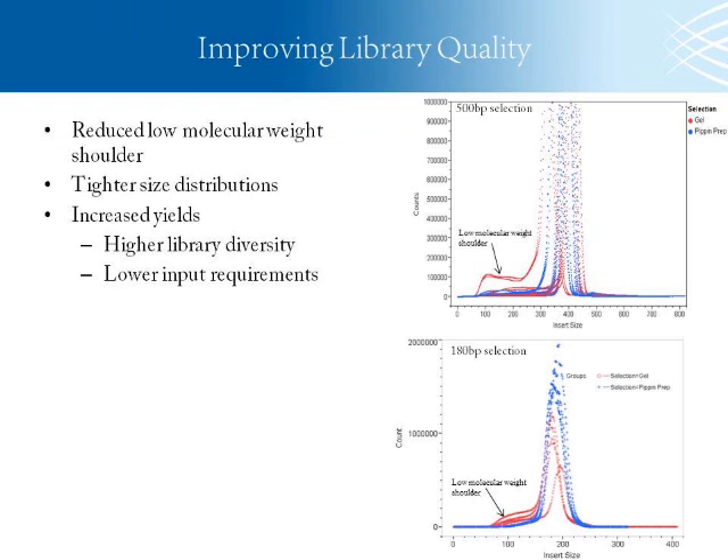By high quality, once we integrated the PIP and PrEP we saw a reduction of low molecular weight material in our libraries. The two graphics on the right show two size selections of our WGS libraries — a 500 base pair selection and a 180 base pair selection. We saw a reduction in low molecular weight shouldering compared to our gel cuts. For our 180 base pair libraries, after gel size selection we previously had to do a test PCR and run an Agilent to determine the number of cycles to eliminate the shoulder. Since we're getting more consistent output through the PIP and PrEP, we were able to eliminate that test PCR. We eliminated the low molecular weight shoulders for both the 500 and 180 base pair selections.